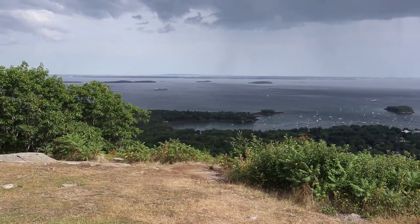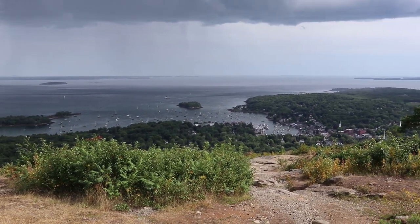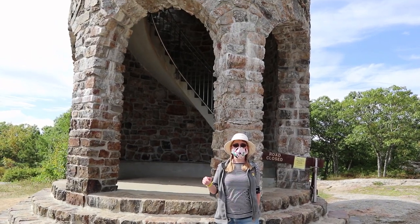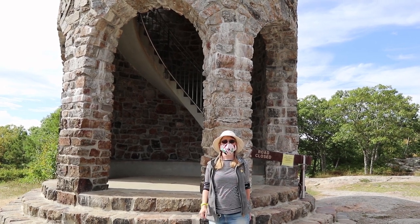We're on top of Mount Battie, and there are some gorgeous views of Camden from up here. We completed the grueling one-mile drive up the mountain and we're going to be rewarded — there's a little castle or fortress up here. This monument was built to commemorate the people who sacrificed their lives in World War One from the town of Camden. Pretty cool — very nice!